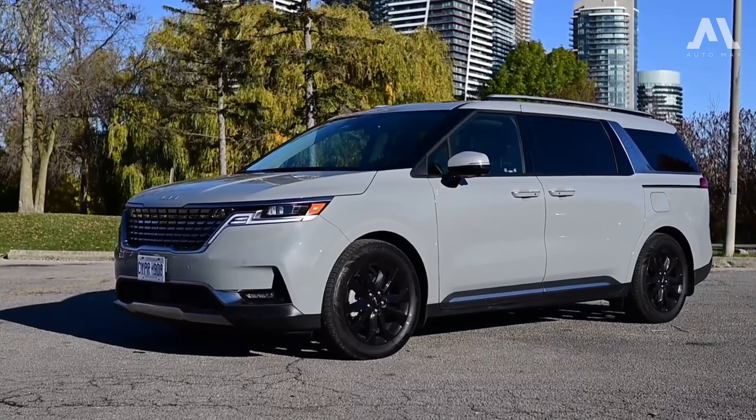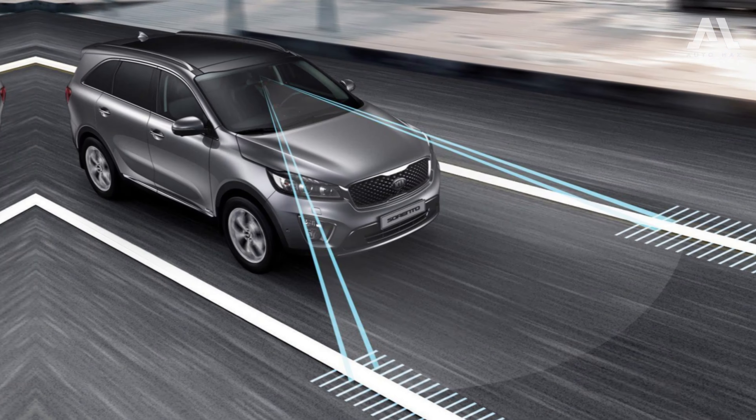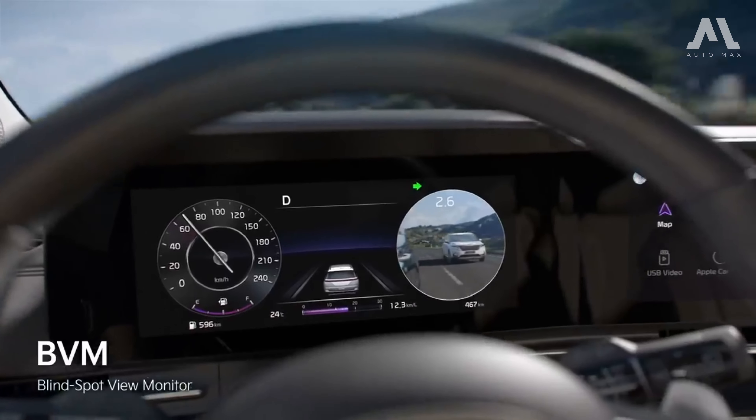Safety is a top priority, and Kia delivers. The Carnival comes loaded with driver assistance features, including lane-keeping assist, automatic high-beam headlamps, and blind spot monitoring.